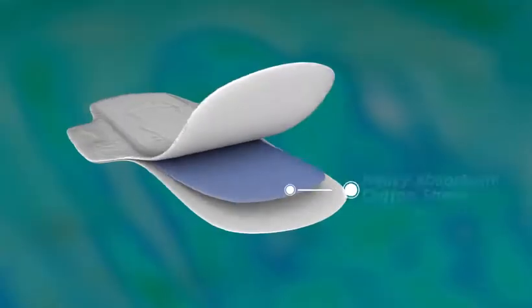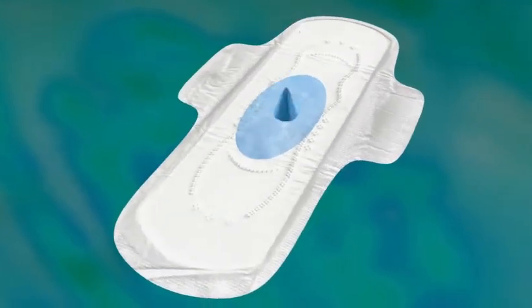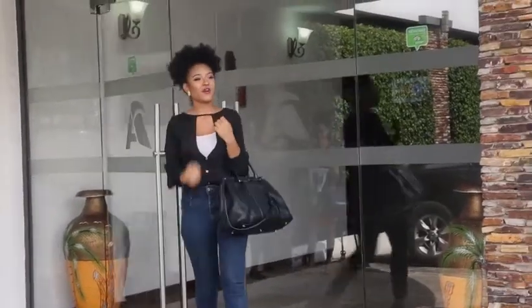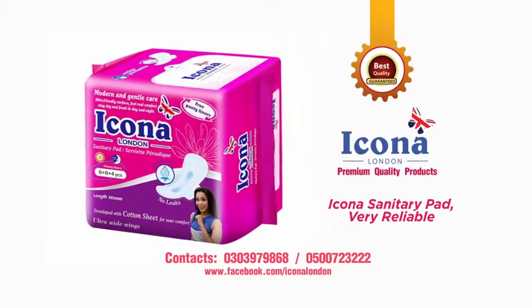Icona Sanitary Pad is made with cotton sheets to absorb well for your comfort. It's skin-friendly and stays dry and fresh throughout the day and the night. Icona Sanitary Pad — very reliable.